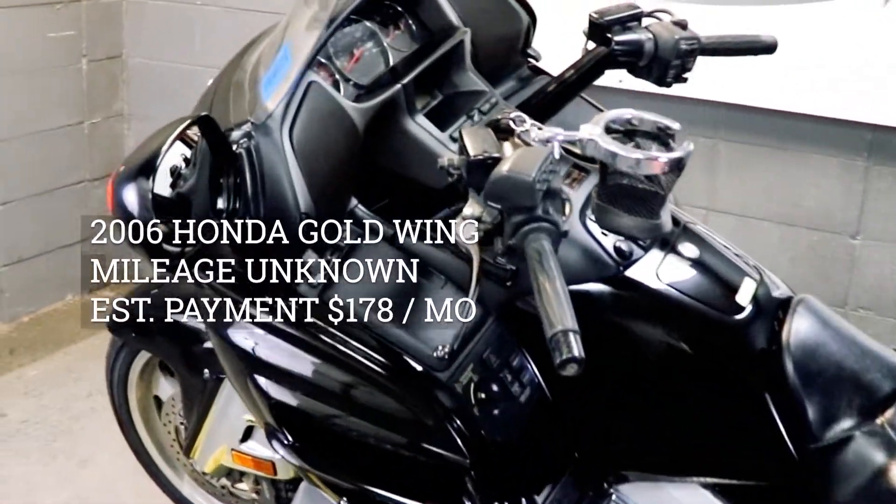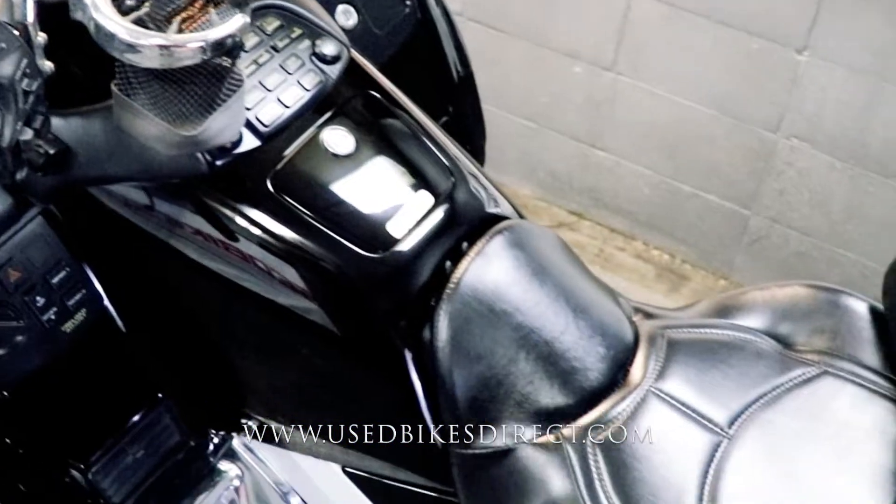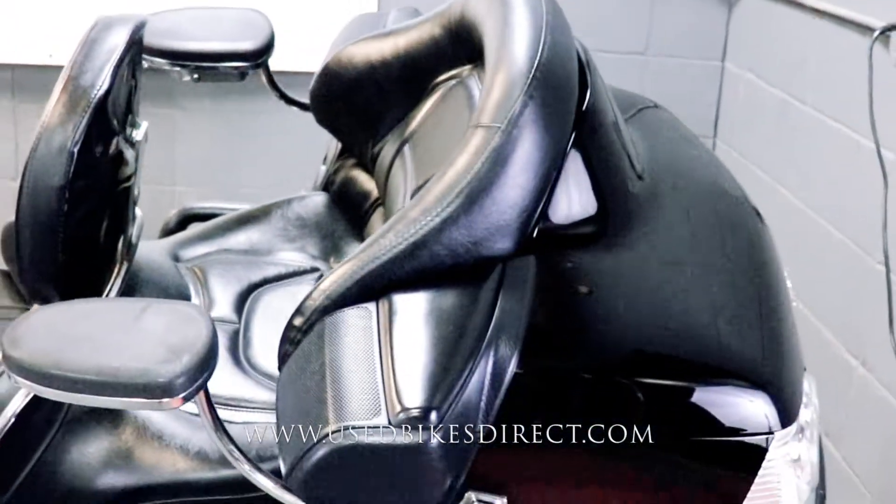Hey guys, Nick again with Used Bikes Direct, checking out this 06 Gold Wing. Hop on the website, usedbikesdirect.com, to see those detailed photos and specs. Give us a call with any questions at 866-576-2453.